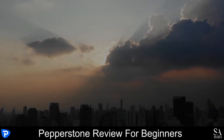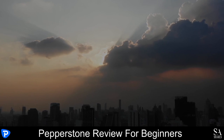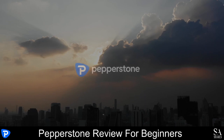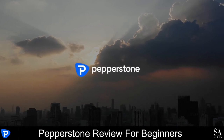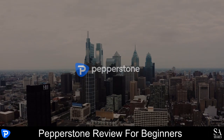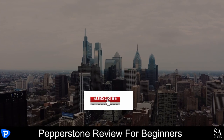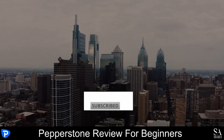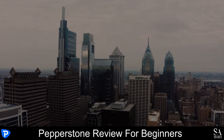Hi, this is Jason from EssayShares, and today we are going to be taking a look at Pepperstone. Be sure to like, subscribe and click that notification bell to stay up to date with our latest videos. Let's get into it.